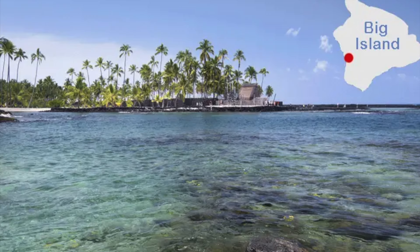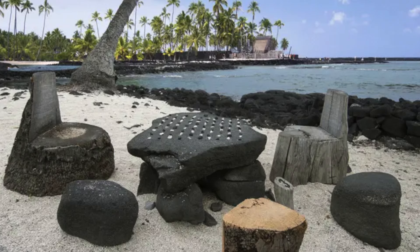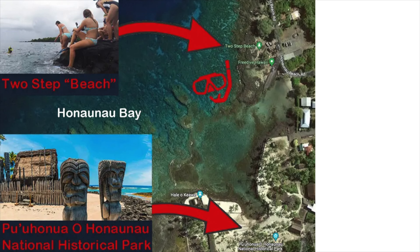My fifth pick is Honnaunau Bay. Within this bay, there's one snorkel spot in particular to know about called Two-Step. People often call this location Two-Step Beach. But don't let that fool you, because this is mainly a rocky area. The name refers to two steps from which you enter the water.